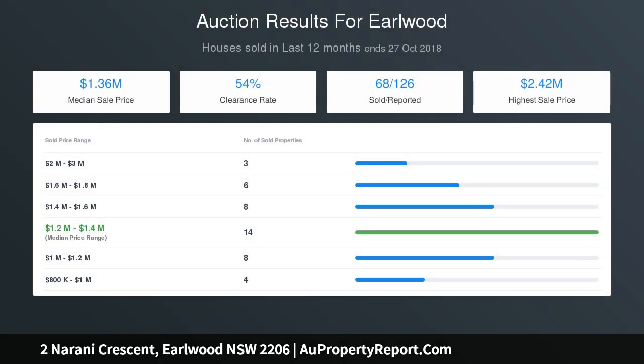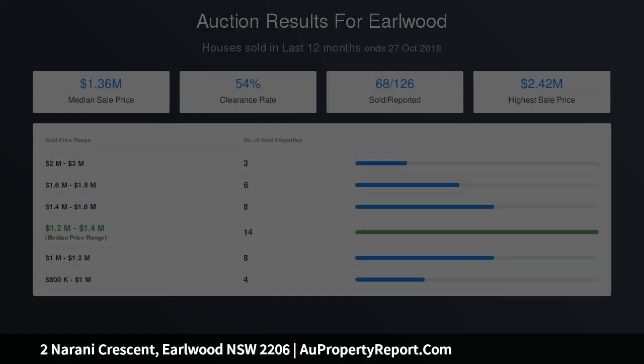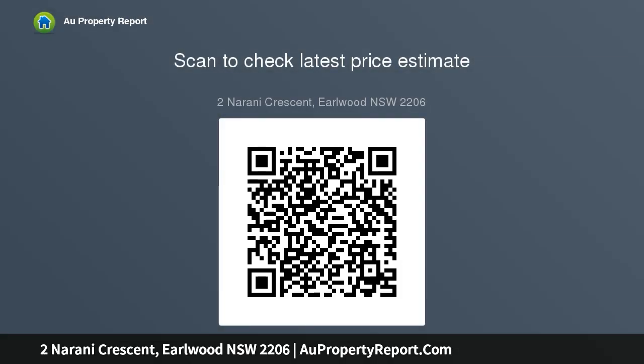Air conditioning, video intercom, and state-of-the-art technology throughout. Single lock-up garage plus additional parking on the driveway. Close to schools, parks, shops, and city-bound transport.